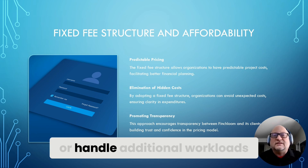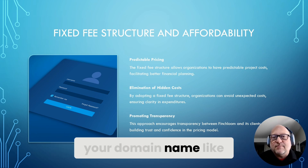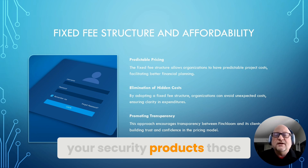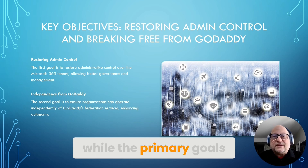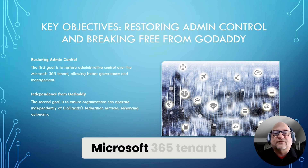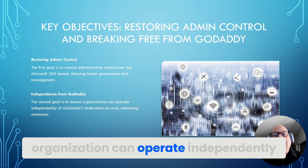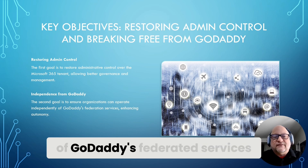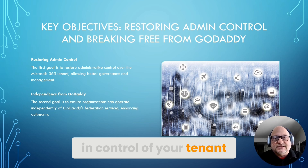If you need to migrate or handle additional workloads — like your website, your domain name, or your security products — those may increase or change the scope of your project. The primary goals of this project are to restore administrative control over your Microsoft 365 tenant and ensure that your organization can operate independently of GoDaddy's federated service, putting you back in control of your tenant.